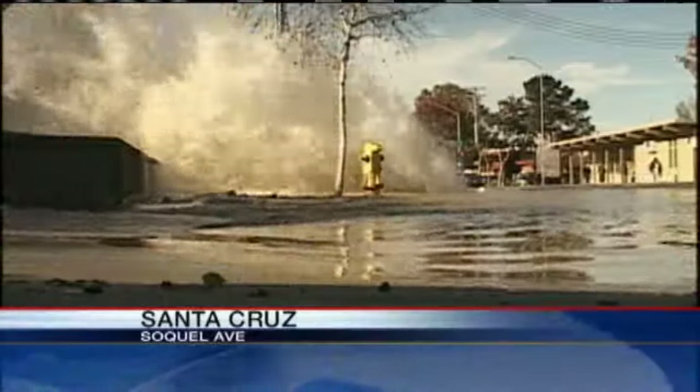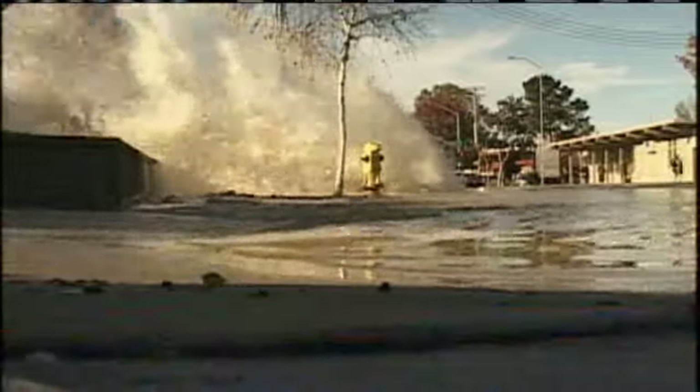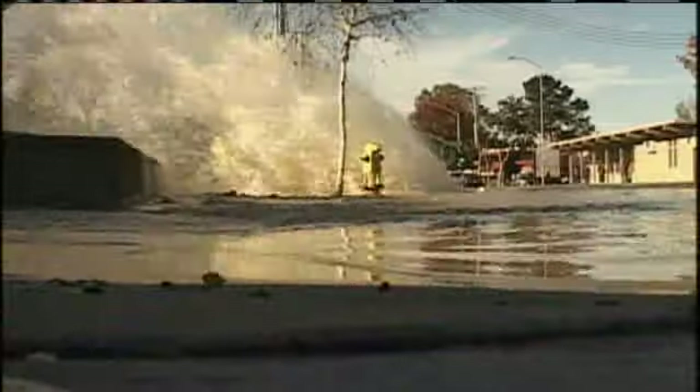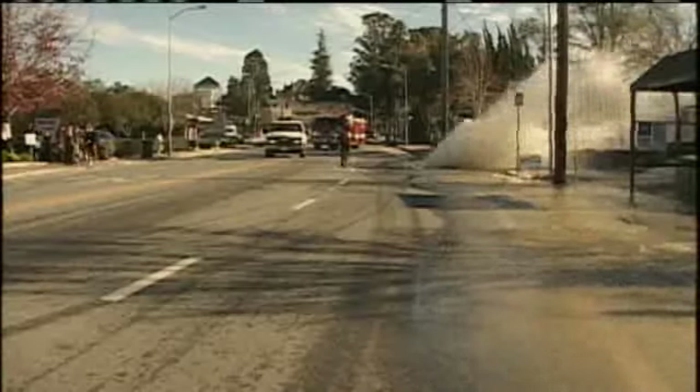Check out this mess on Socal Avenue this morning — a major water main break right at the corner of Socal and Dakota. The pipe just exploded, shooting water 20 to 30 feet into the air all over the streets. Not only did it bring traffic to a standstill, it also shut down the water supply for a busy neighborhood.